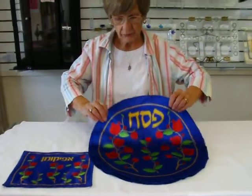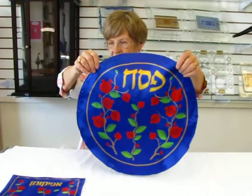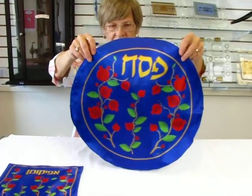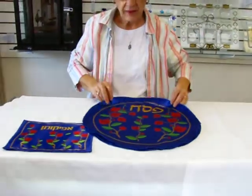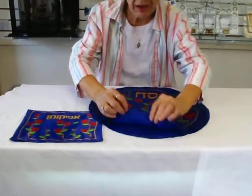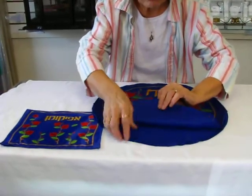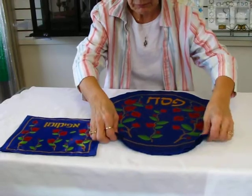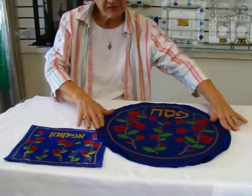This beautiful royal blue silk matzah cover features red pomegranates. It's 17 inches in diameter and has three pockets to allow you to put your matzah in on your table.